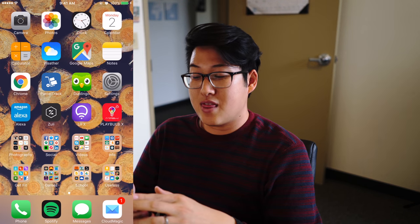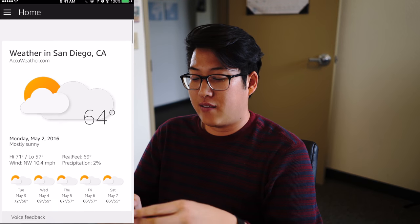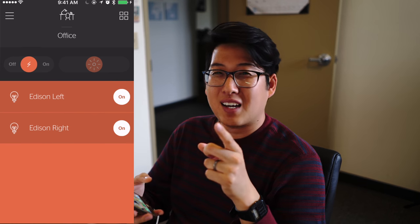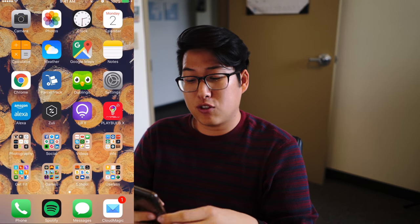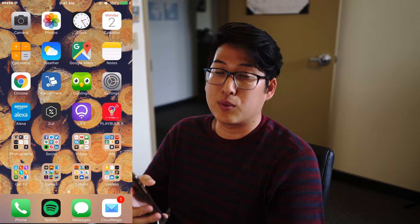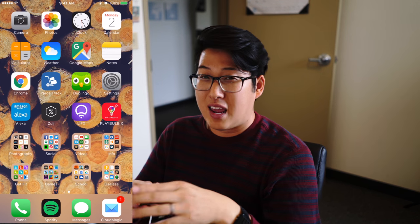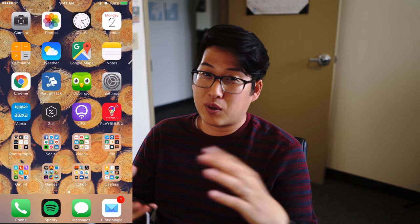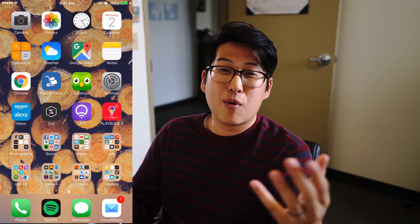Next up is just the typical settings app, and then my next row is where I get excited. This is my smart home row. I have the Amazon Alexa app, the Zooli app which is a smart plug — sneak peek at best smart home tech episode 3 or 4 — I have my Lifex app, and my Playbulb X app. Alexa controls my Alexa Dot and she's also able to control a lot of my smart lights. Zooli controls my two Edison bulbs on my wall, Lifex I go into only when I need to change colors, and Playbulb X is for my LED light strip.